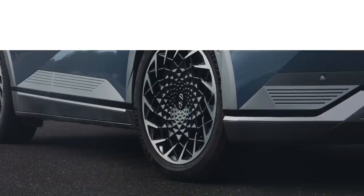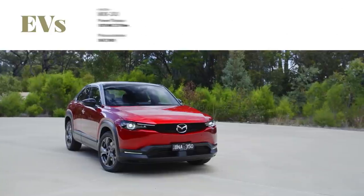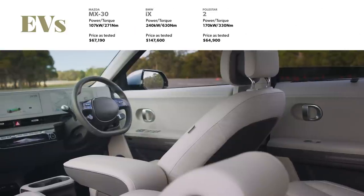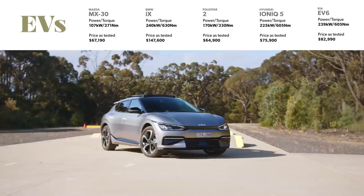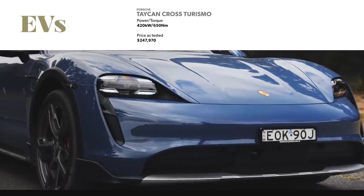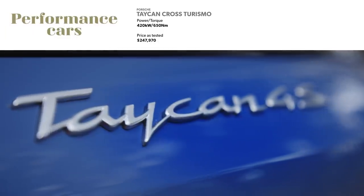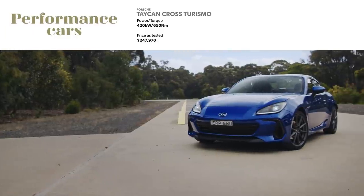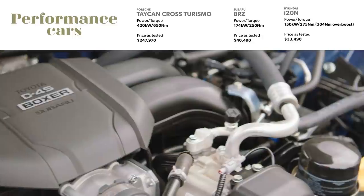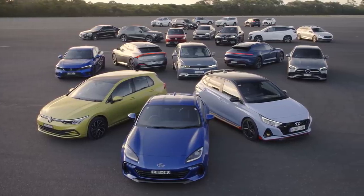Aussie buyers are quickly embracing EVs. This year we have six fully electric models, including the Mazda MX-30, the BMW iX, Polestar 2 and the South Korean twins under the skin — the Hyundai Ioniq 5 and the Kia EV6. The Porsche Taycan Cross Turismo is our sixth EV, and it's also one of our final group: performance cars. That group is rounded out by the Subaru BRZ and the Hyundai i20N, which both offer driving thrills at an affordable price.